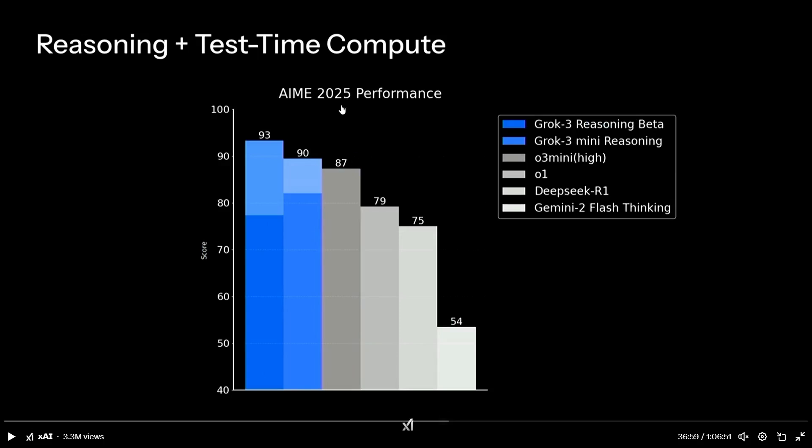This is an interesting latest benchmark from 2025. Here also, Grok 3 Reasoning Beta and Grok 3 Mini Reasoning are showing much higher performance compared to O3 Mini, O1, DeepSeek R1, and Gemini 2 Flash Thinking. It's unclear why O3 is not being compared here — possibly due to availability.